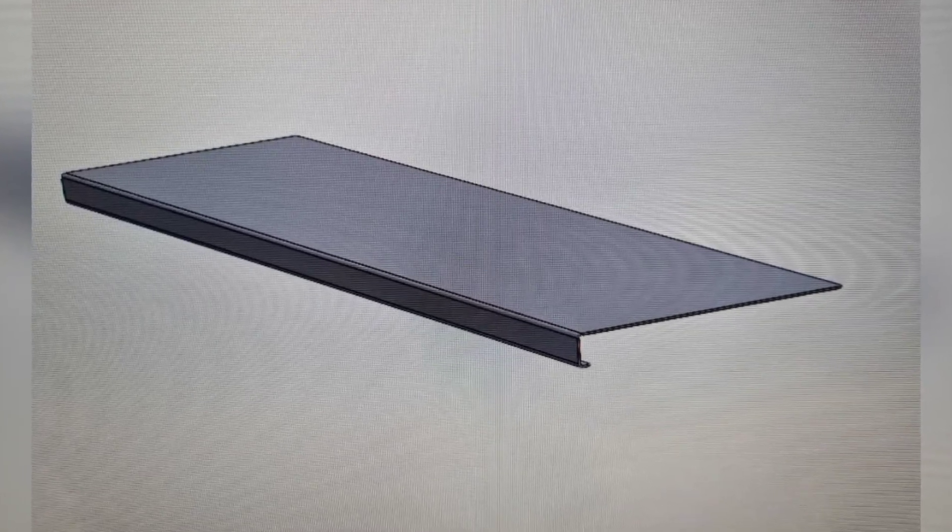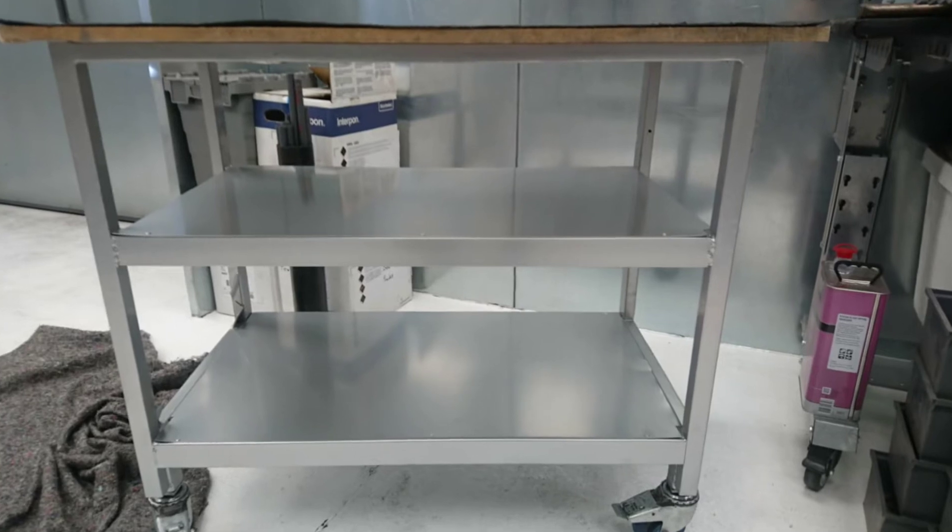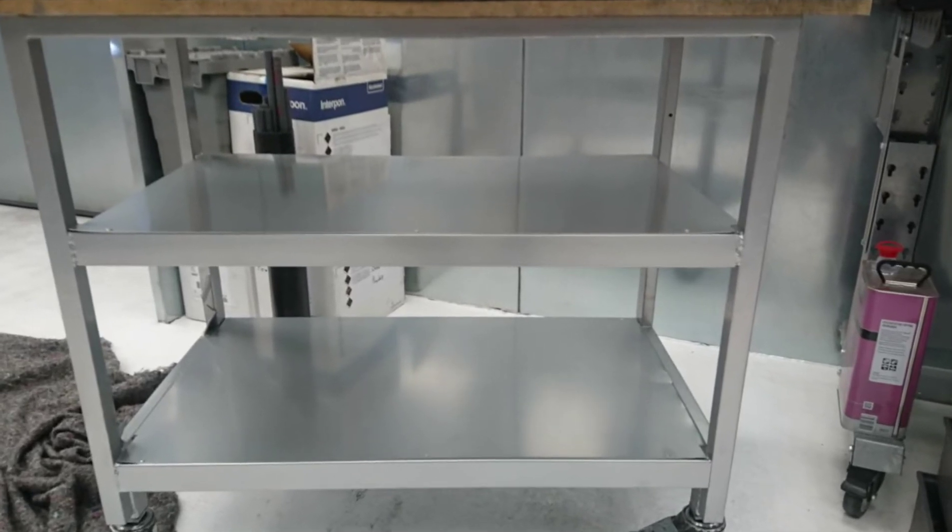Josh drawing an improvement shelf for Marius. And this is Marius before and after — he improved his trolley, powder coated, with the help of Dan and Josh. Great job.